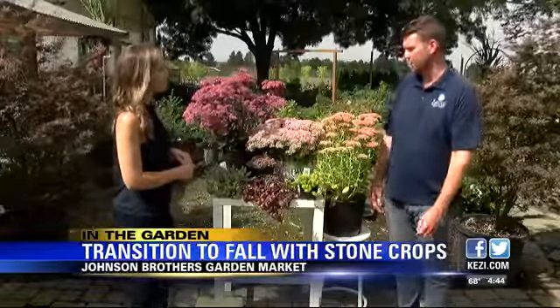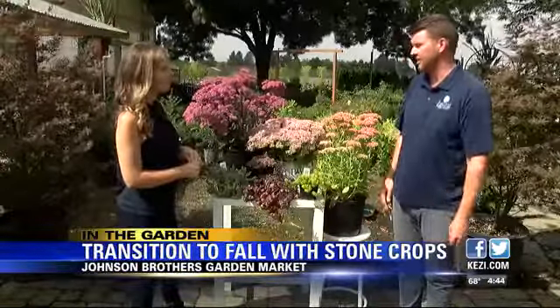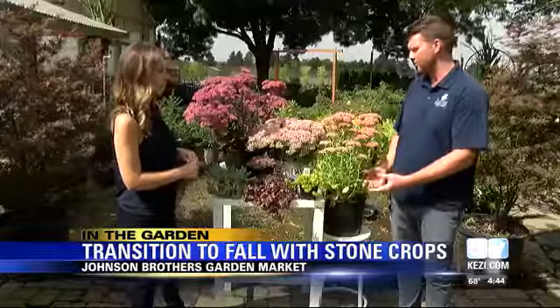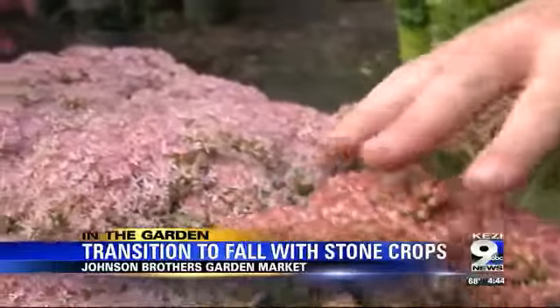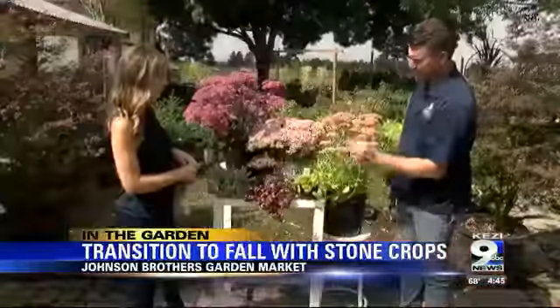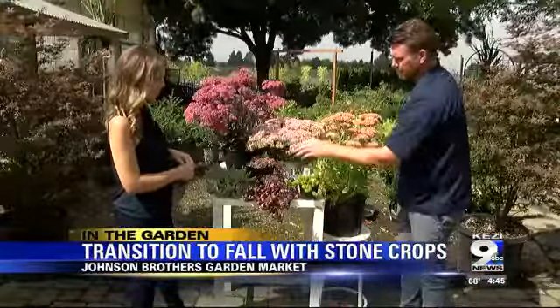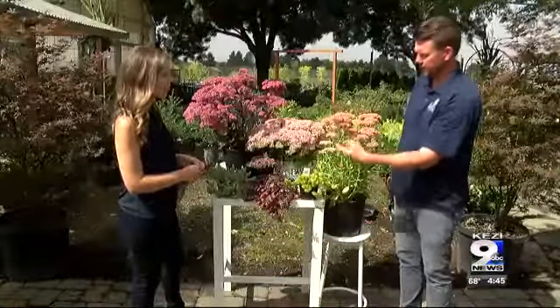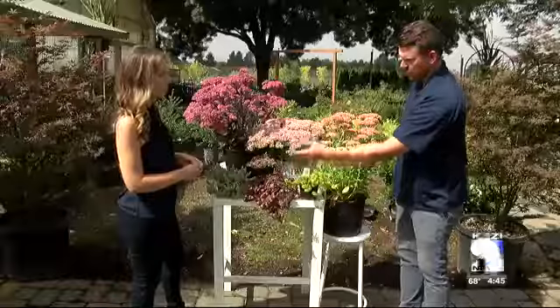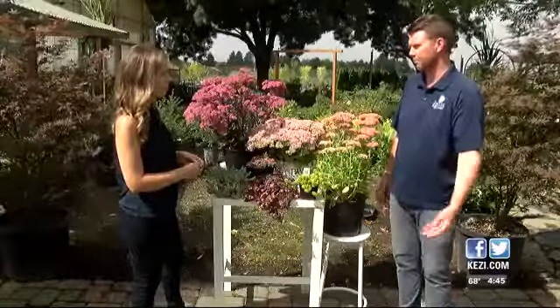Stone crops are in that succulent category, so they're drought resistant, they love the sun, they're deer resistant, and they put on great flowers. As you can see right now, late in the summer going into fall, you've got different flower colors — some have already flowered, some are just about to flower. You can see the variety of color and texture even within the foliage, which makes them pretty fun.